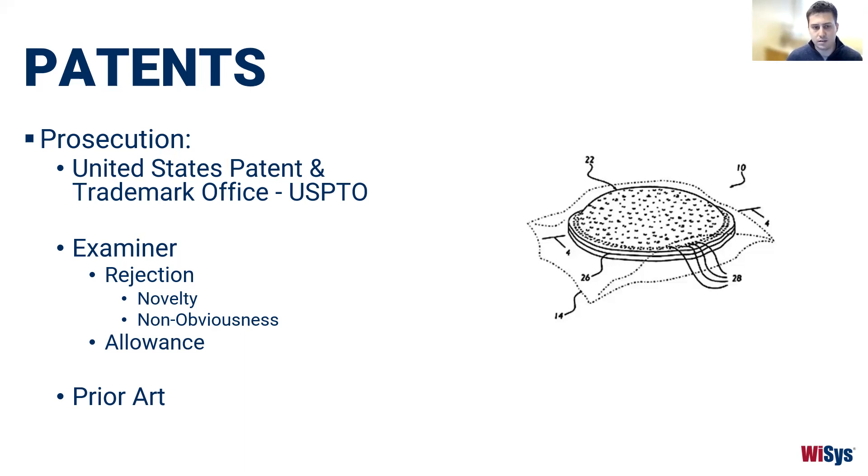I mentioned the concept of prior art, and we'll talk more about searching for it later. Generally, prior art refers to any evidence that your invention already exists — keep that in mind.